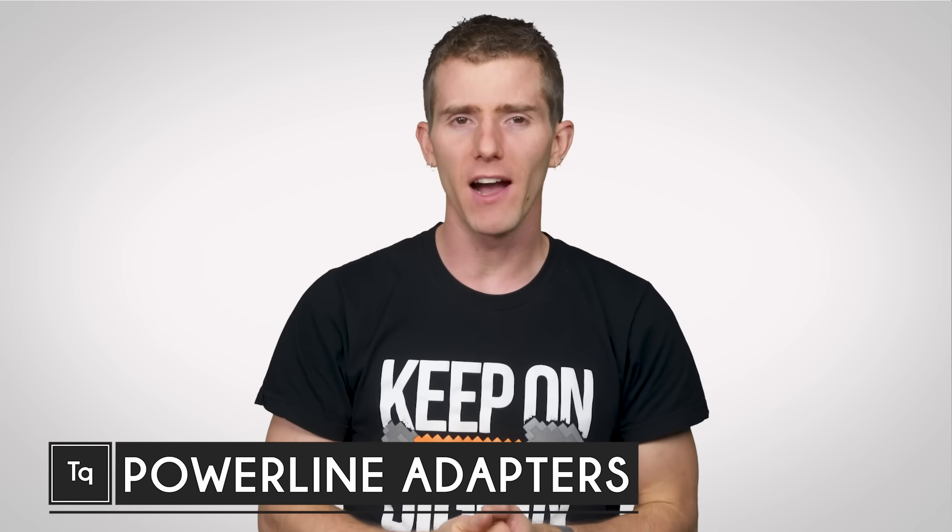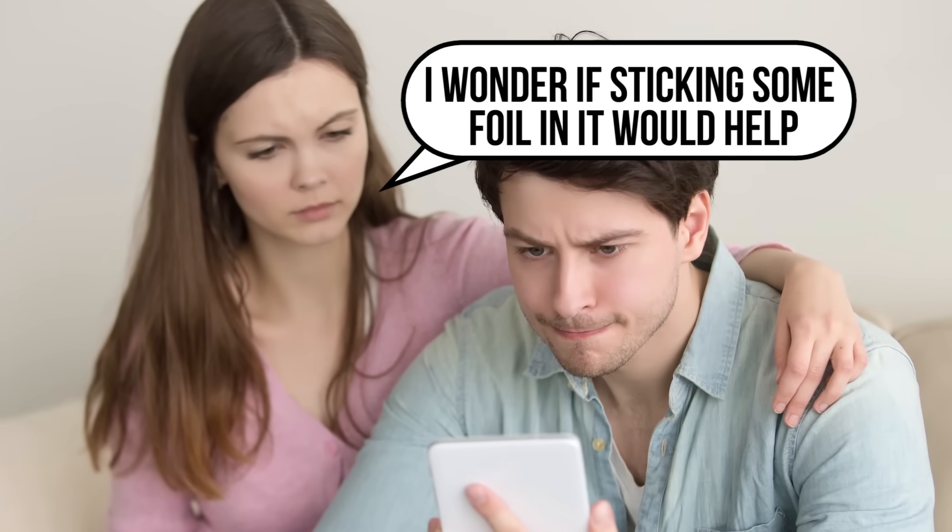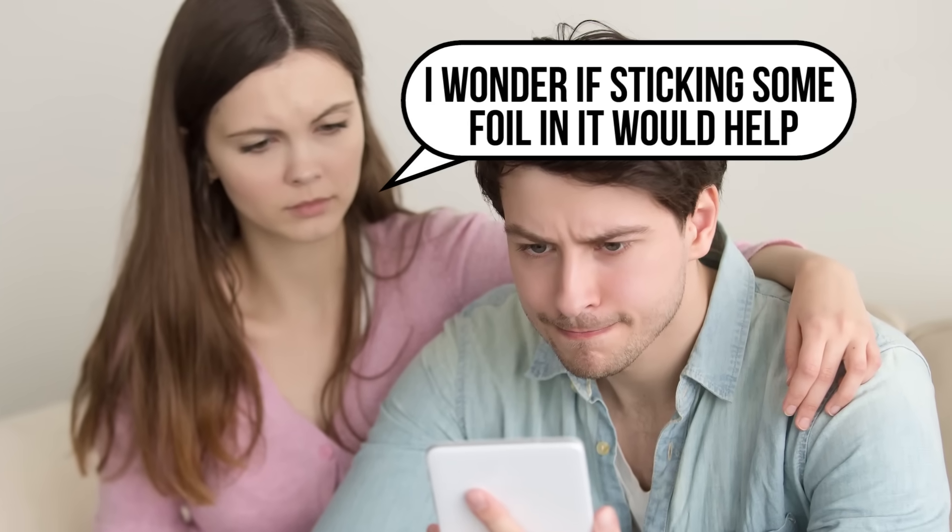As awesomely convenient as Wi-Fi is, it certainly isn't without its shortcomings. Random dropouts, crummy speeds, and limited range are all potential problems, especially if you live somewhere with thick walls or lots of interfering signals.